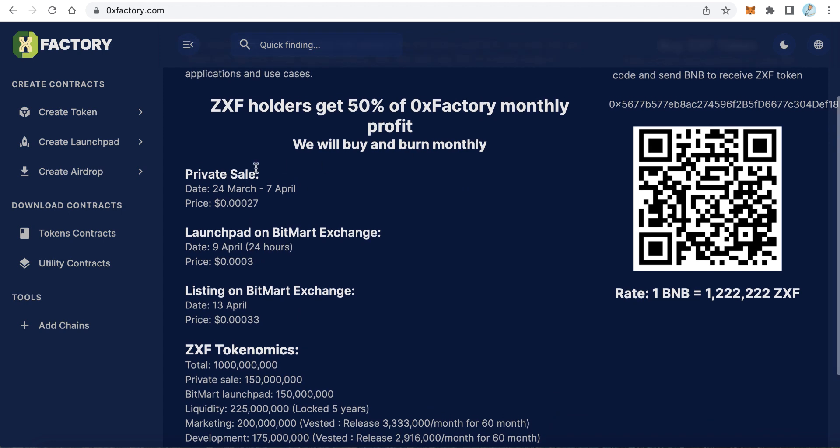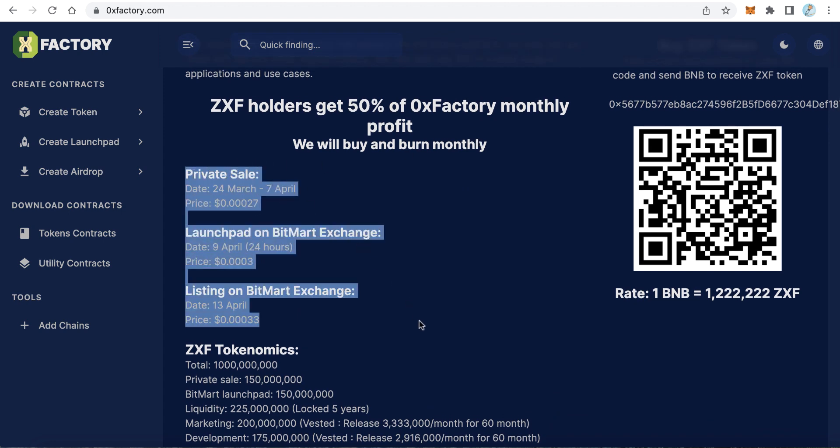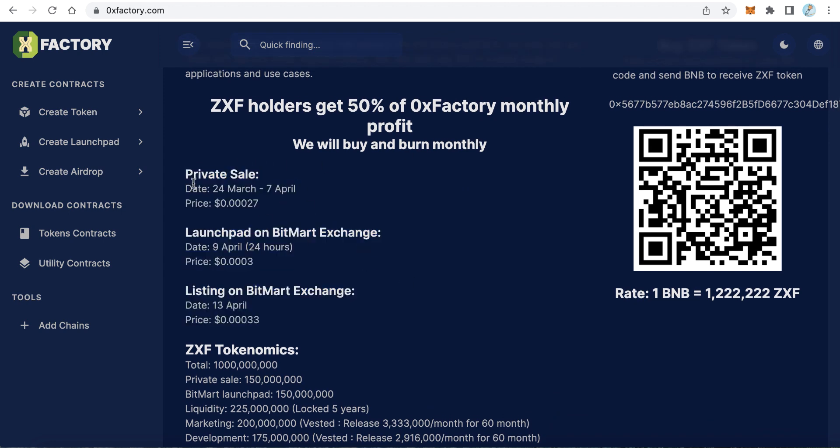Here on the roadmap, the private sale will start on 24 March and will finish on 7 April — about two weeks. This is the pre-sale. The private sale price is 0.0027.